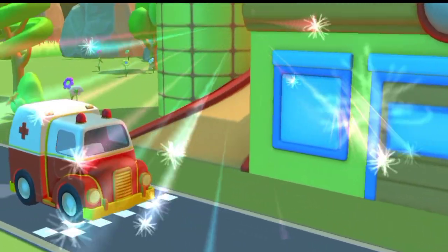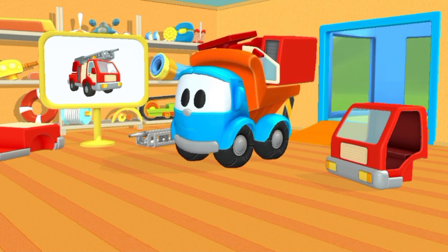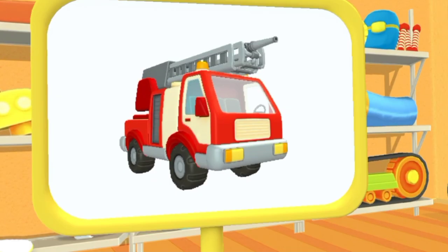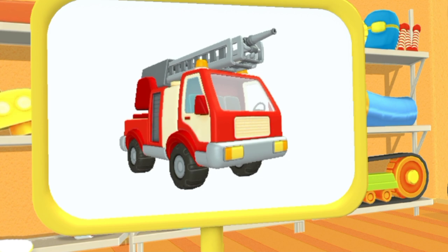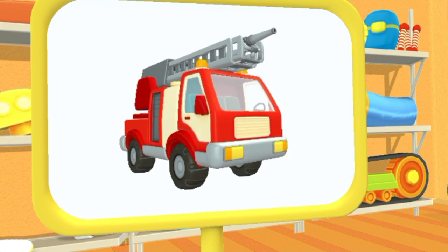Yes! You got it! Wow! This is a firetruck. It can put out fires even in tall buildings.